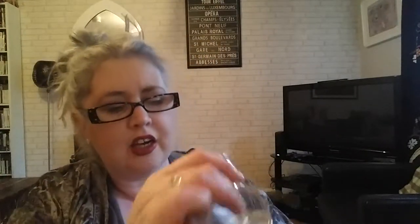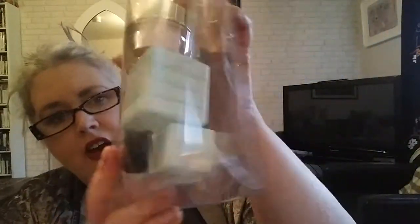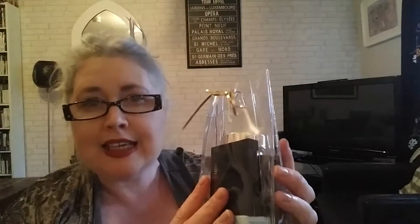Next is another little set from Estee Lauder — I'm not going to take it all out, but there's an eyeshadow palette, mascara, and really decent sizes of their skincare. All of that for $25 — it was probably a gift-with-purchase, but it would make a really lovely present for somebody who likes Estee Lauder, especially the skincare.